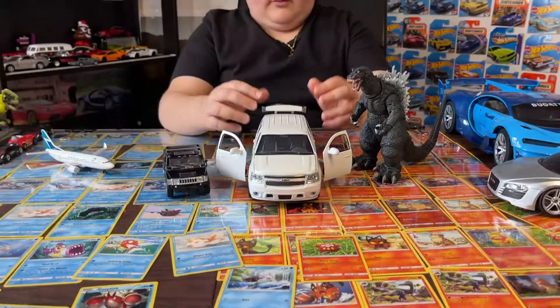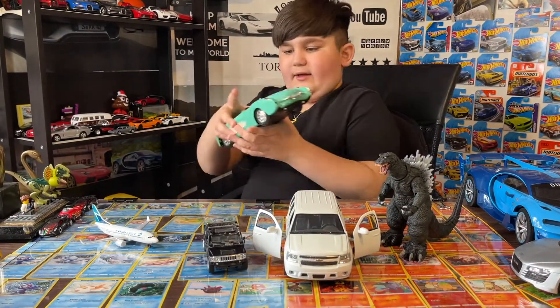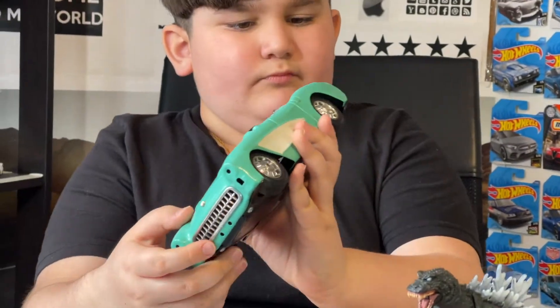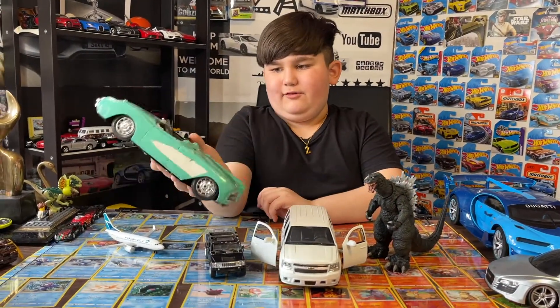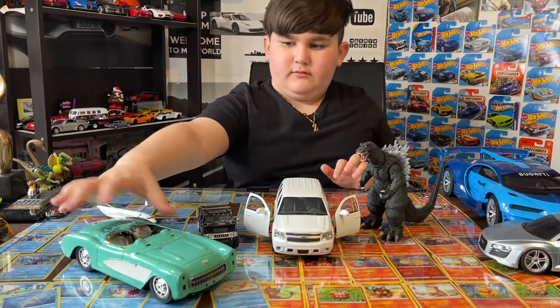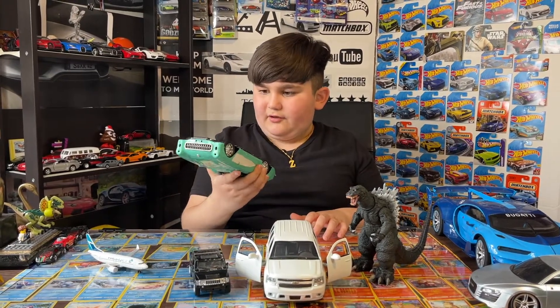Next we got this old Corvette. I really like Corvettes, pretty good. It looks a little beat up but who cares. Wait, what company is this from? Well, the logo got scratched off.